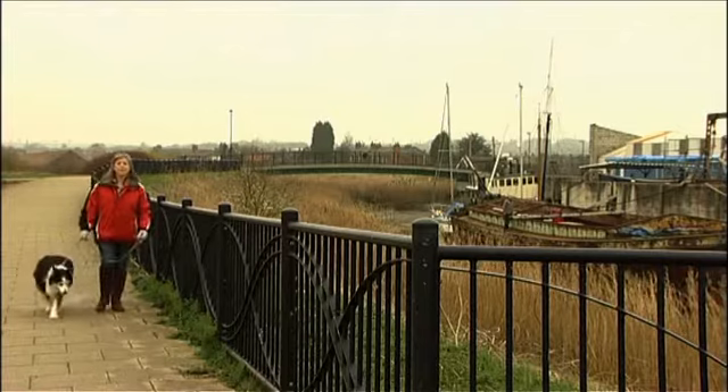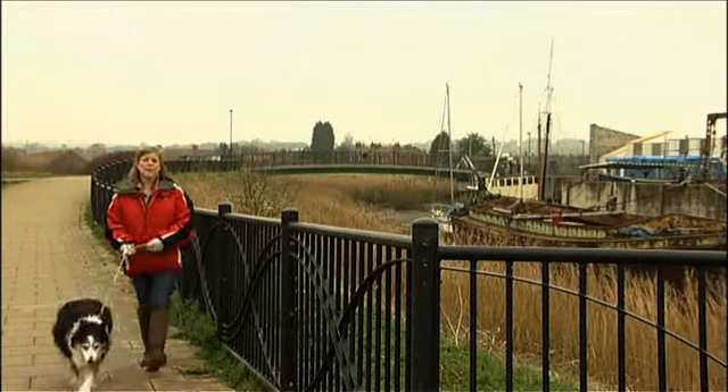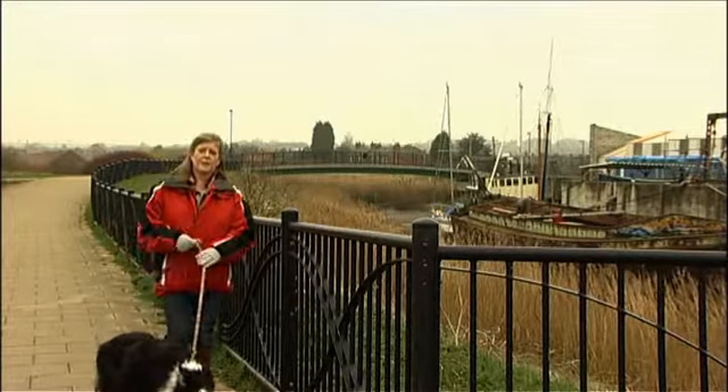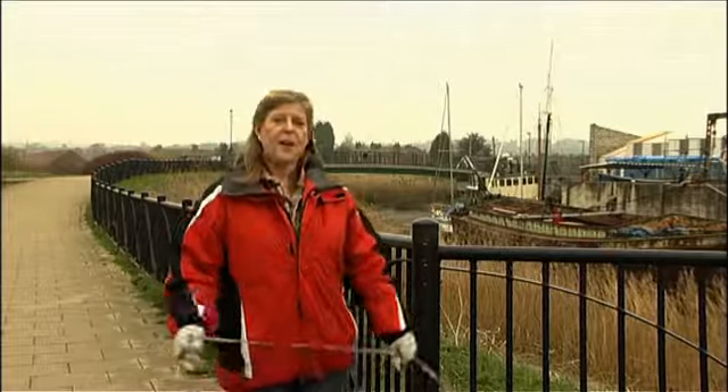Humber Hounds is a local initiative for dog walkers, dedicated to help owners and their dogs enjoy the Humber Estuary, whilst protecting this special area and its wildlife. I'm here at the Water's Edge Visitor Centre to meet Gordon Kell of the Humber Nature Partnership and his dog Nelson, to find out more about this fantastic scheme.